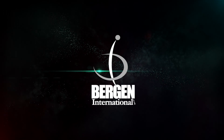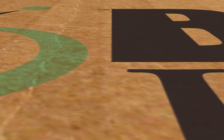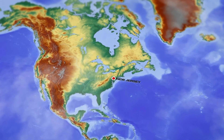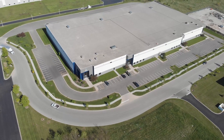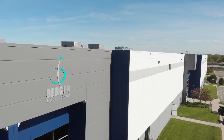Since 1999, Bergen International has focused exclusively on providing plastic processors with the best performing chemical foaming agents for their foaming processes. Headquartered in New Jersey, our production facility and processing laboratory are located in Elgin, Illinois. With over 150 years of combined experience in the manufacture and use of chemical foaming agents, look to Bergen International to help you improve your molding or extrusion process.